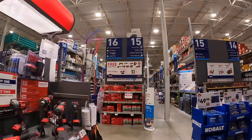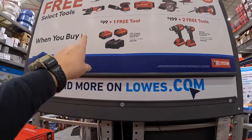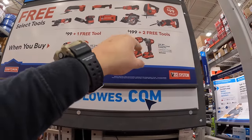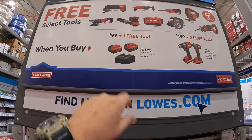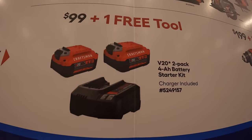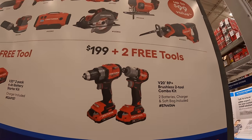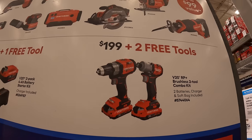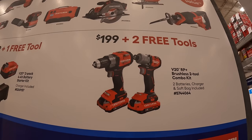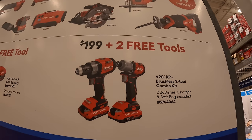They have two tiers for this sale: a $99 tier with one free tool, and $199 with two free tools. For $99 you get two 4 amp hour batteries, a charger, and one free tool. For $199 you get their brand new half-inch drill driver and brand new impact driver — both Brushless RP — as a kit with two 2 amp hour batteries, charger, and a bag, plus two free tools.